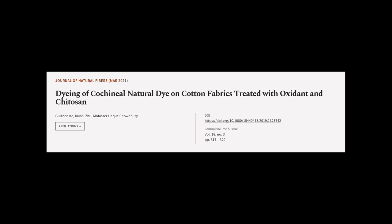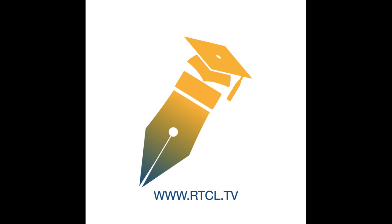This article was authored by Guajian Ku, Khandi Shu, and Mofasa Hup Chowdhury. We are article.tv — links in the description below.